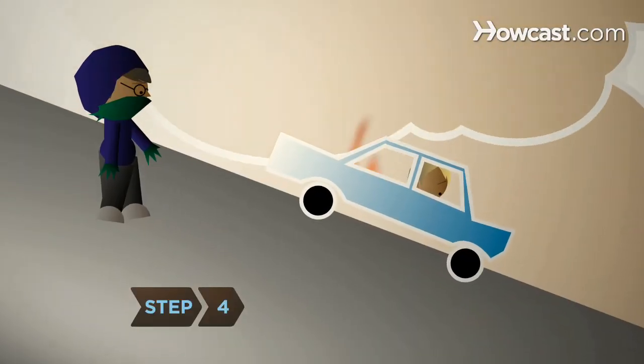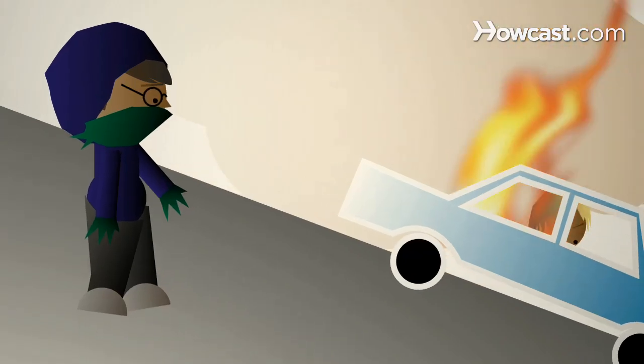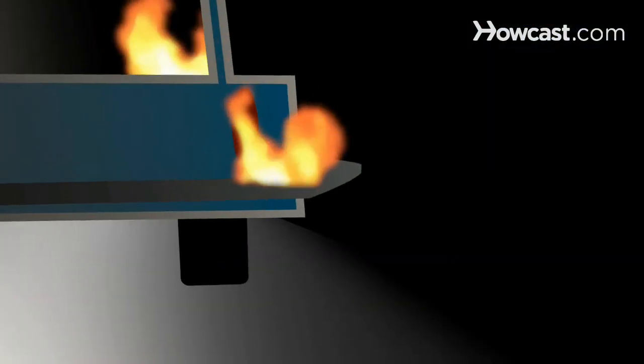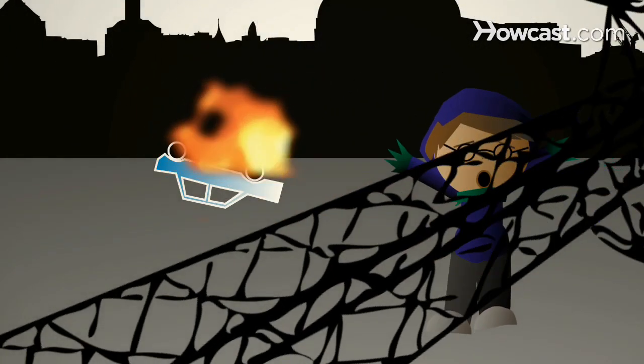Step 4: Stand upwind and uphill, if possible, to protect yourself from smoke and noxious gases. Avoid standing directly in front of the tires and rear bumper, because the fire could cause them to blow out. Make sure you always have a safe path to get away from the car so you're not blocked in if the situation worsens.